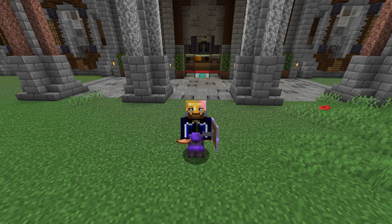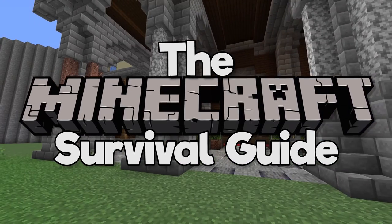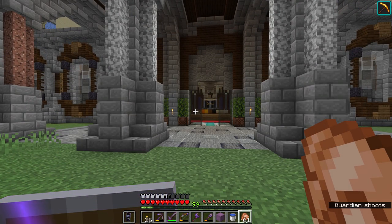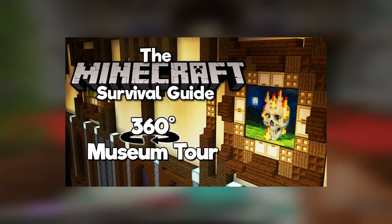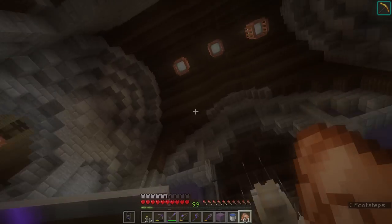Hello everyone, my name is Pixlriffs and welcome back to the Minecraft Survival Guide. I hope you're all having a good day. Before you watch this video, I actually want you to watch another one, because I uploaded episode 360 of the Minecraft Survival Guide the other day, which was meant to be a 360-degree tour of the museum as it currently is.